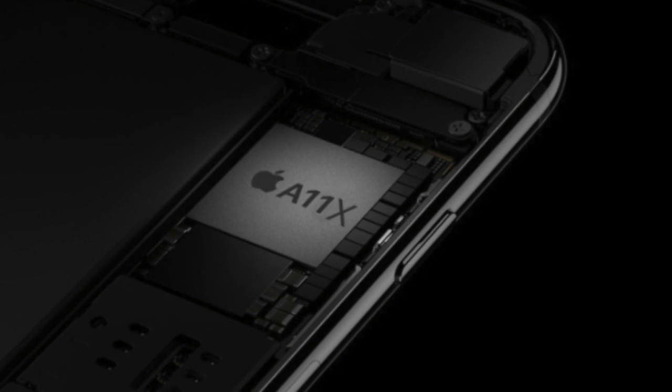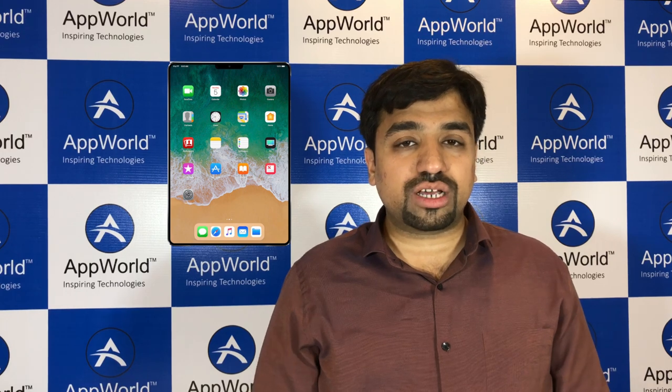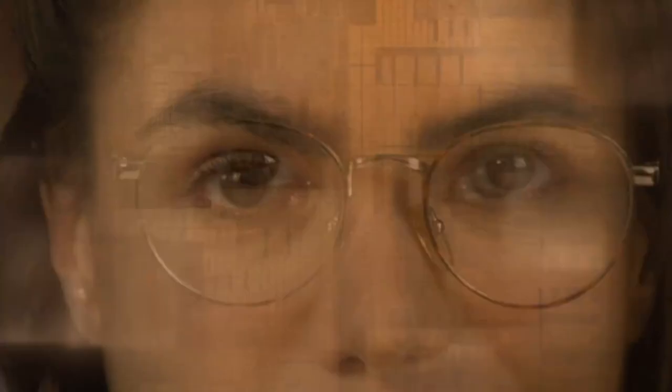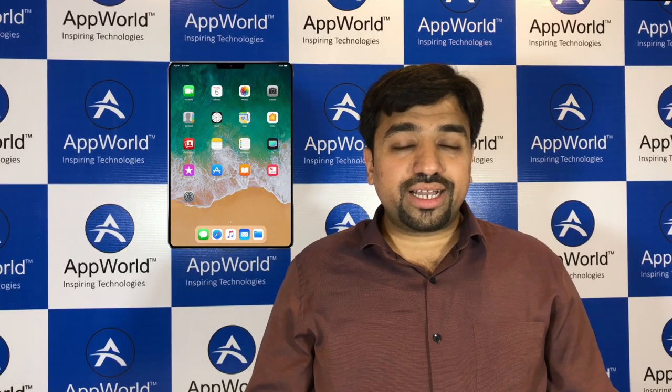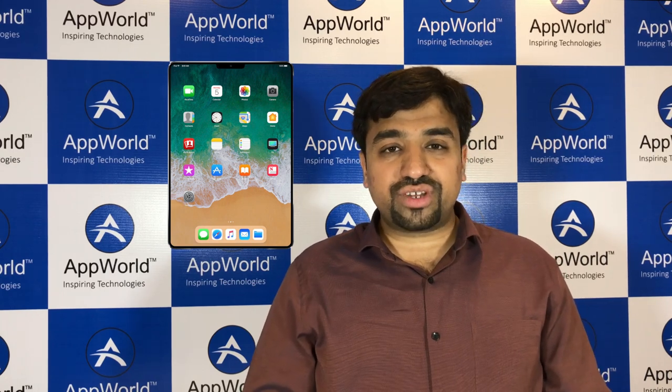The second most important factor is Face ID. Ming-Chi Kuo, the most reliable source for Apple leaks, confirmed that the iPad 2018 will have Face ID, which is really great. Now, iPhone X Face ID works in portrait orientation — you just hold the iPhone towards your face and it unlocks. However, iPad users tend to use it in both portrait and landscape orientation, so Apple will have to figure out a solution for Face ID to recognize your face in both orientations.